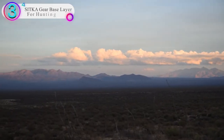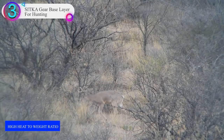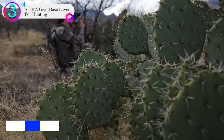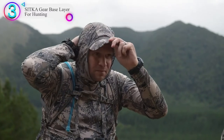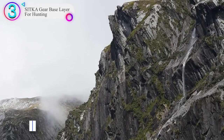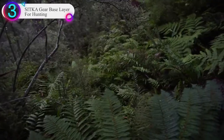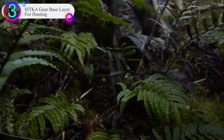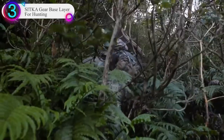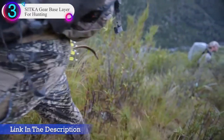In our list, the number 3 product is Sitka Gear Base Layer for Hunting. Your base layer includes your boxers, and my favorite pair is the Sitka Merino Core Boxers. In my opinion, there is no better way to start your base layers than with these boxers. These are the best boxers on the market. They are made primarily from merino wool, making them soft and comfortable against your skin. The fabric wicks away moisture quickly and is antimicrobial, fighting off bad body odor.